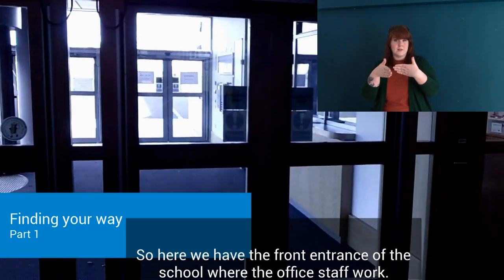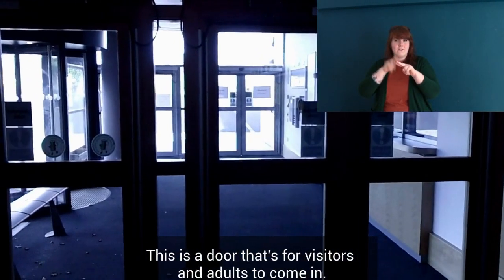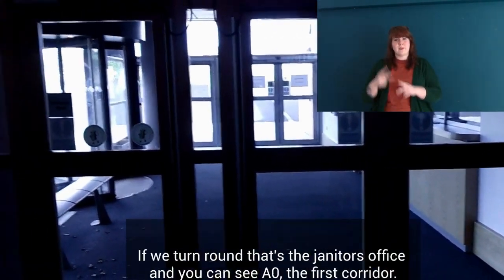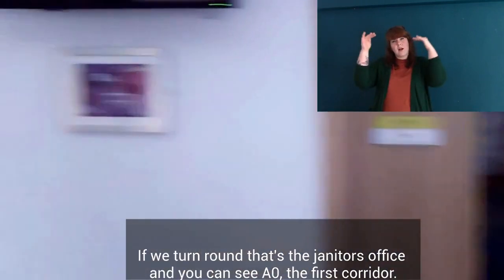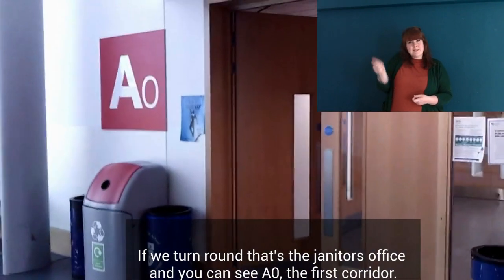Here we have the front entrance of the school where the office staff work. This is a door that's for visitors and adults to come in. If we turn round past the janitor's office, we can see A0, the first corridor.